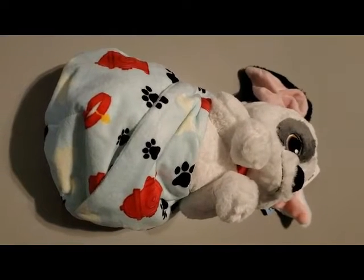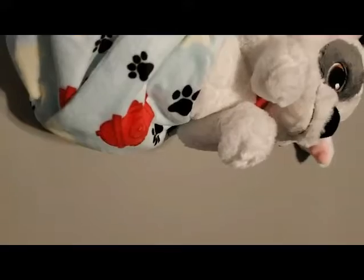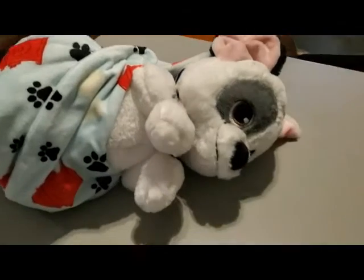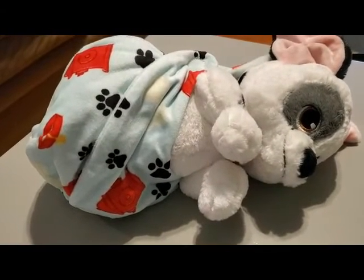Next is this Dalmatian puppy from 101 Dalmatians. My husband's family is really into Disney, so you'll be seeing a few other Disney things in this haul as well as in his sister's haul when I get to that. I think he's pretty cute, just wrapped up in a little soft blanket.